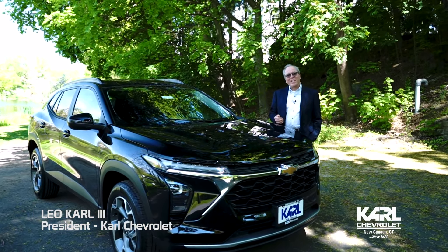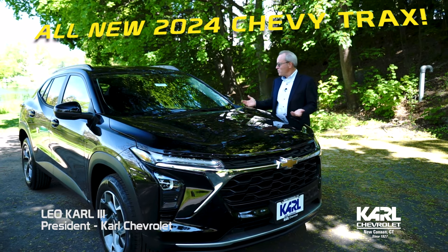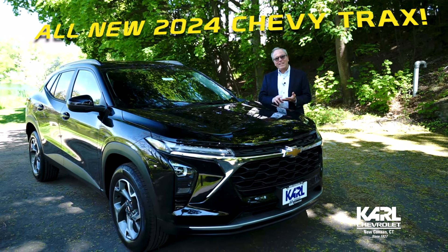Hi, this is Leo Carl at Carl's Chevrolet in New Canaan, and I'm here with the all-new 2024 Chevy Trax. This one's the LT model. The Trax comes in LS, LT, RS, and Active.